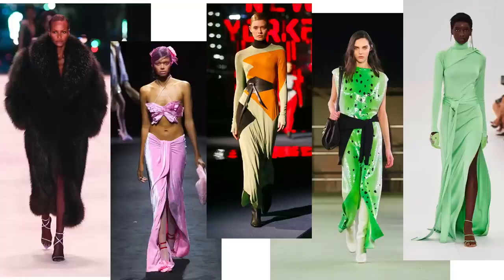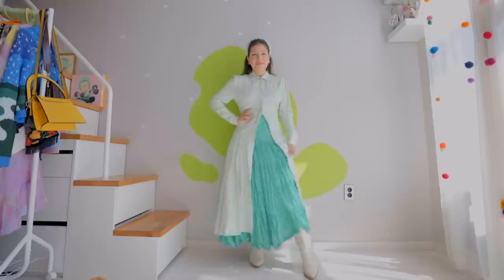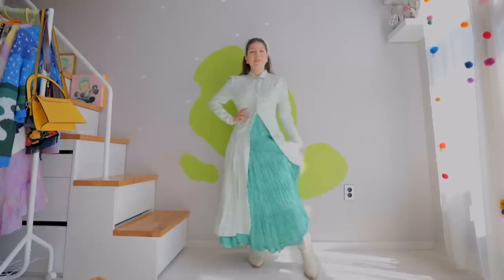The next trend is maxi length — anything that is super long, whether in dresses, skirts, or coats. As someone who is short, I prefer wearing mini dresses because I feel that balances me out better, but if I'm going to wear something maxi length, I just have to make sure to pick the right footwear so I'm still getting some height. I did two outfits for this. For the first one, I got this really long dress blouse and thought it would be cool to pair it with a skirt underneath, kind of like a petticoat.